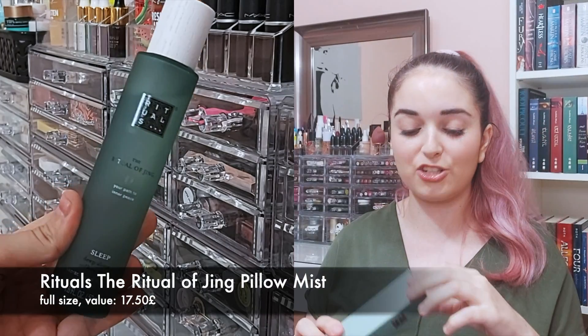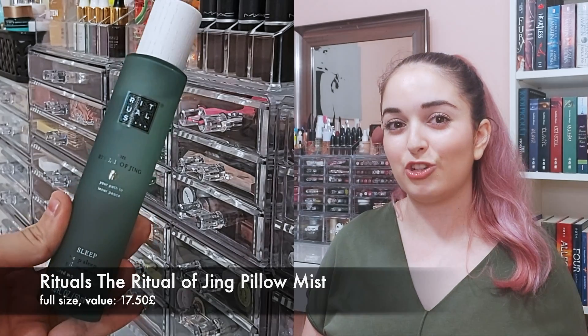Next is another product from their sleep line — this is the Deep Sleep Pillow Mist, which is actually really exciting. My sister uses a pillow mist all the time. It's something you spray on your pillow before you go to sleep and it's supposed to calm you down and help you sleep. The packaging is so nice and sleek — I really love it, and this faux wooden cap is really pretty. It smells really nice again with that herby, foresty scent.